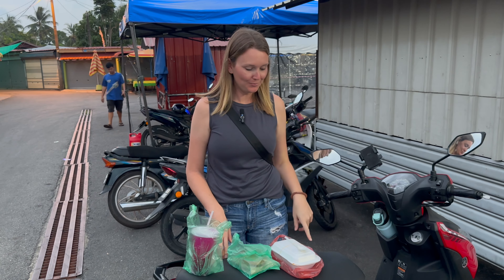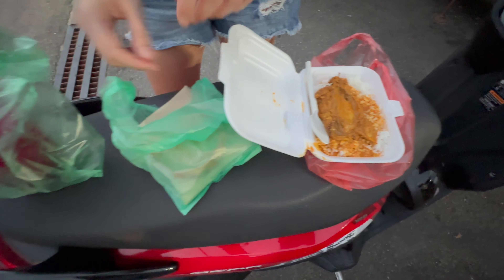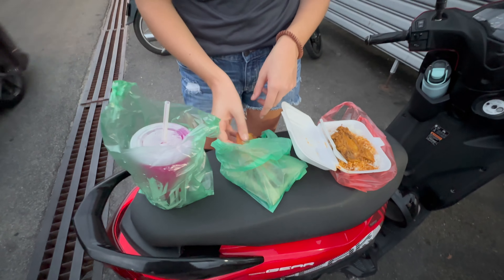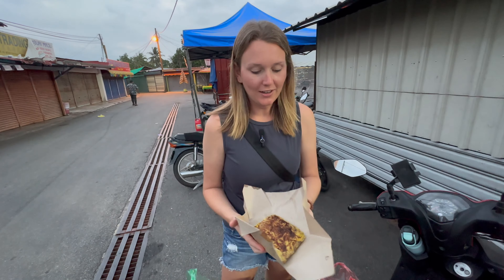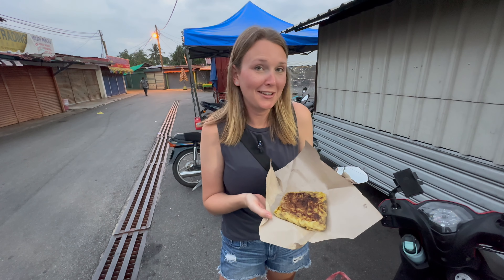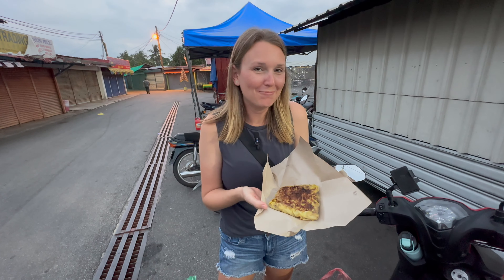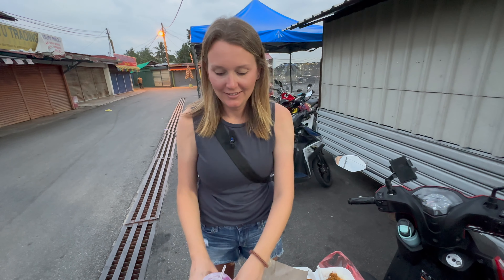We just made it to the Sunday Night Market. We're going to see what the local food is all about. The night markets on Langkawi have so much delicious food. The night market we visited was only open on Sunday. There are several night markets in different locations on different nights, so be sure to check at least one of them out.